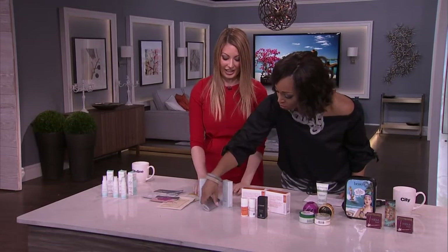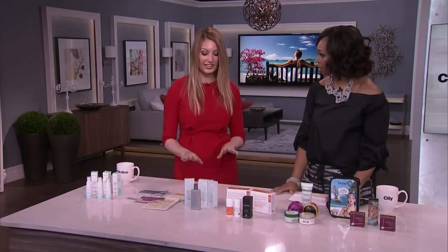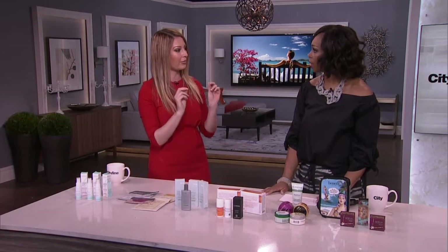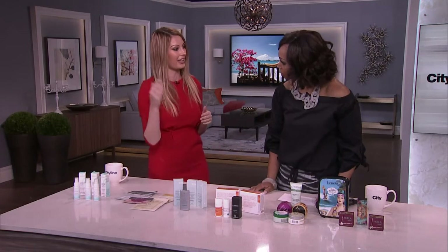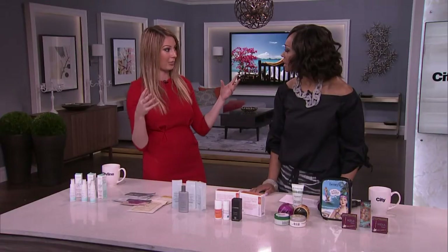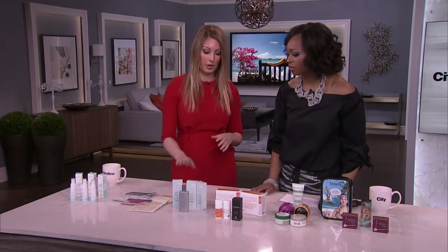We have sunscreen from SkinCeuticals — their Physical Fusion UV Defense, which is SPF 50. It also has a tint, so it makes you look a bit better and evens your skin tone. The important thing a lot of people don't know is that on a plane, UV rays can actually come through a window. You can get sun damage on a flight because you're so high up and the sun is so strong — no one thinks about this — so it's important to be protected.